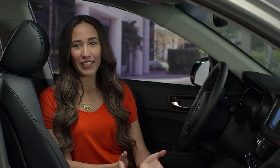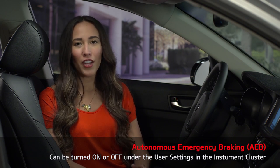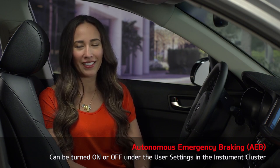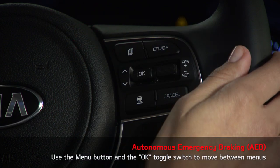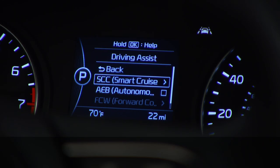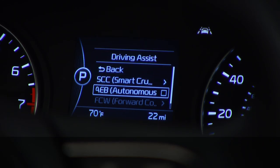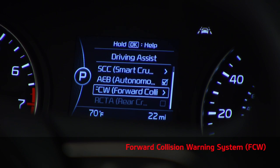Like other driver assist features, AEB can be turned on or off under the user settings in the instrument cluster. Use the menu button and the OK toggle switch to move between menus. In addition to turning the system on or off, you can also adjust the timing of the Forward Collision Warning System.